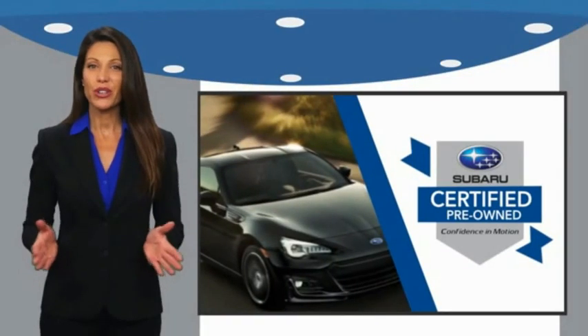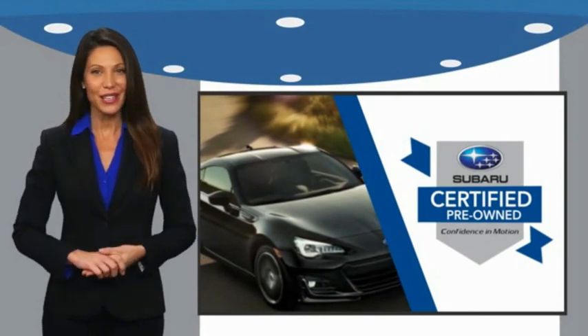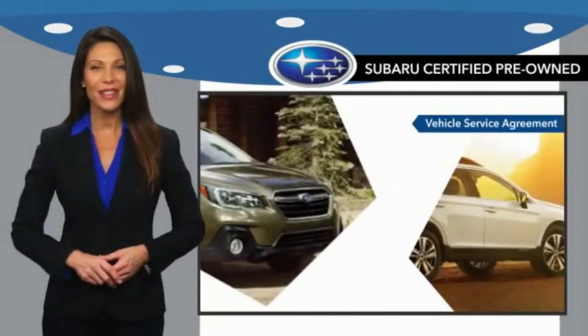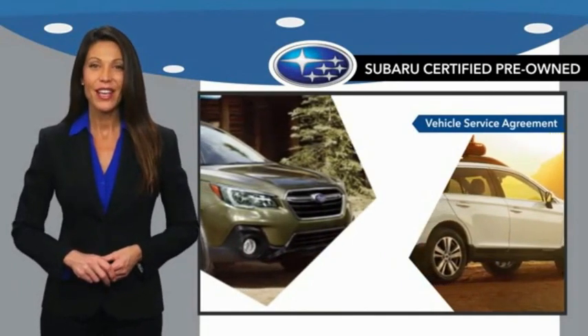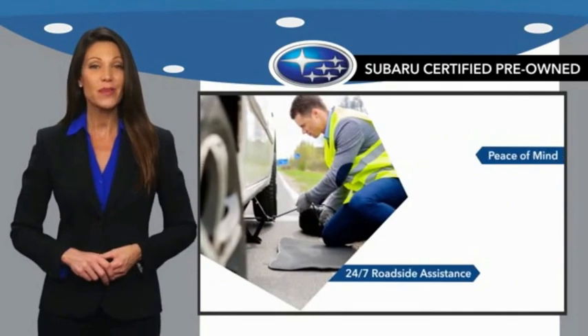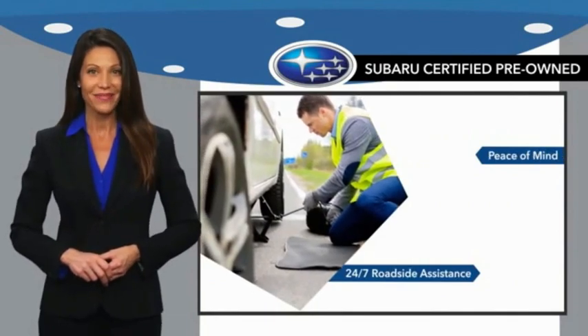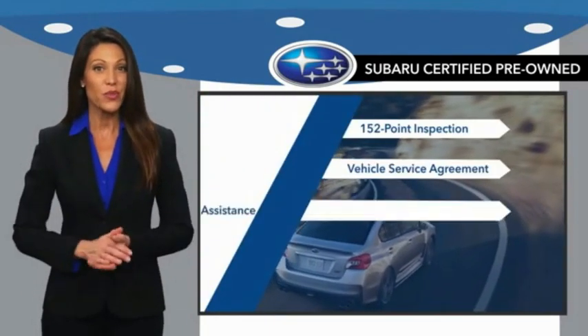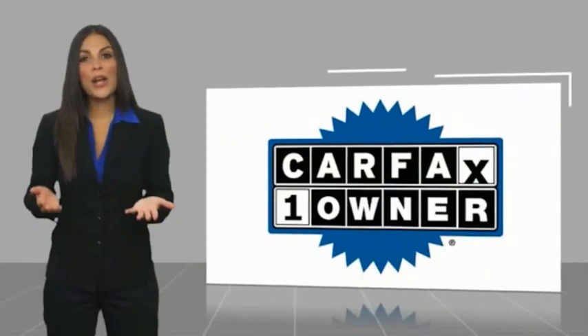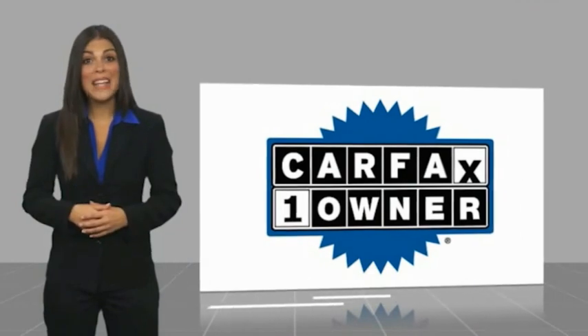Subaru certified pre-owned vehicles have no secrets — you never have to wonder about vehicle history, reliability, and durability. Qualifying vehicles have passed through a stringent process determined by Subaru of America. When shopping for a pre-owned Subaru, the best place to look is your Subaru dealer. This is a one-owner vehicle with a CarFax vehicle history report.